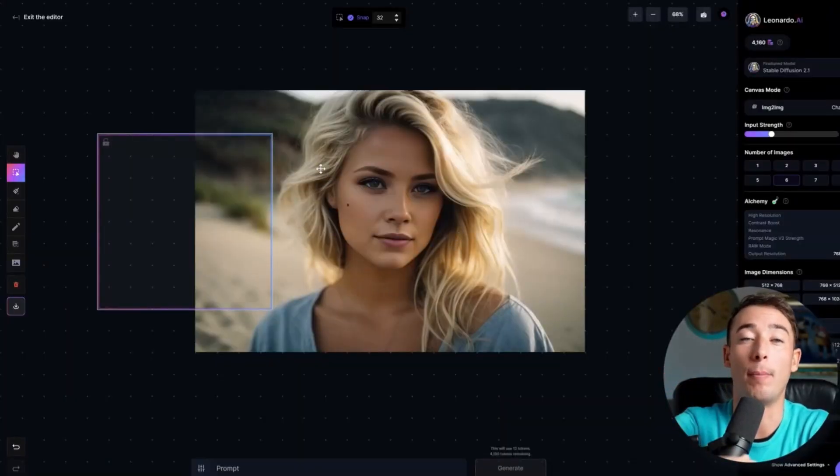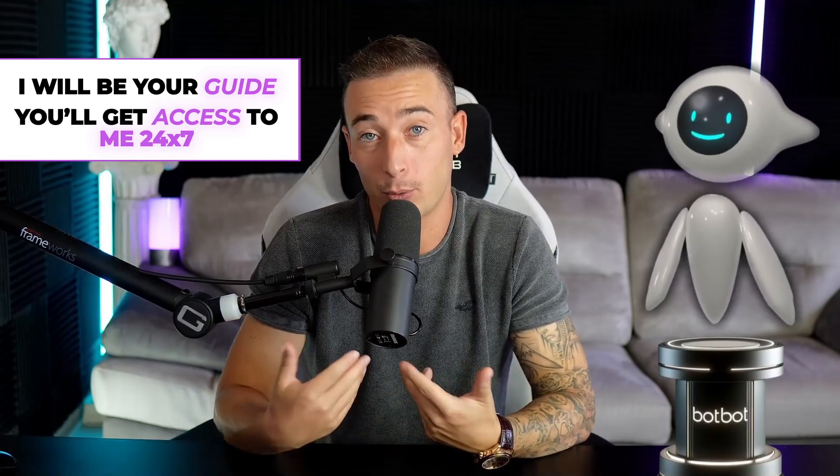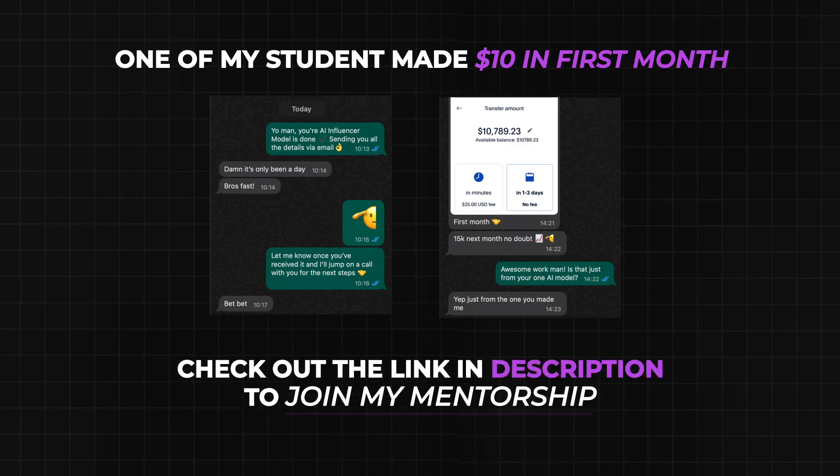That's exactly why I'm running a mentorship in which I will create an AI influencer model for you, so you can start making money immediately. I'll be your guide, since you'll get access to me 24/7. If you want to know more about how we help people use AI to make thousands of dollars each week, just check out the link at the top of the description below.